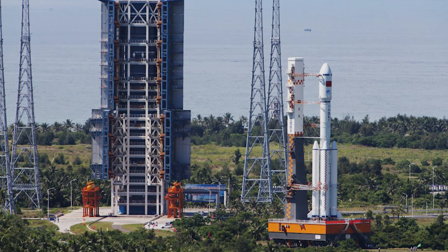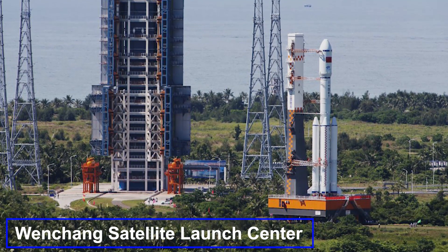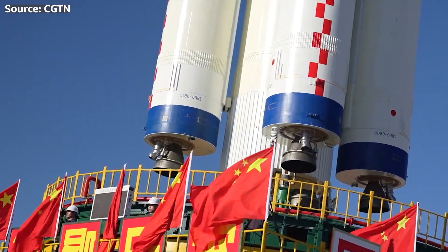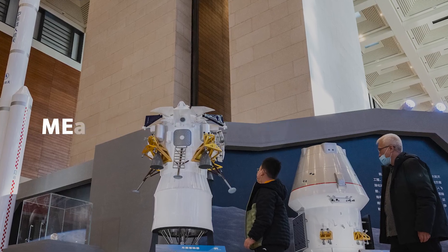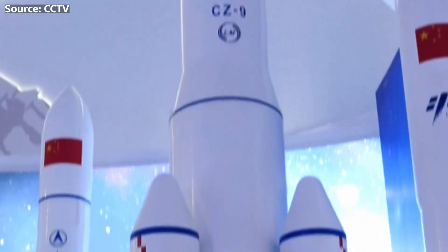China has revealed a clear architecture to get their astronauts to the lunar surface using this new mega rocket. They plan to conduct each expedition with two Long March 10 launches from the Wenchang Satellite Launch Center. The first launch in each lunar mission profile will loft a next-generation crewed spacecraft that China recently designated as the Mengzhou, or Dream Chaser.